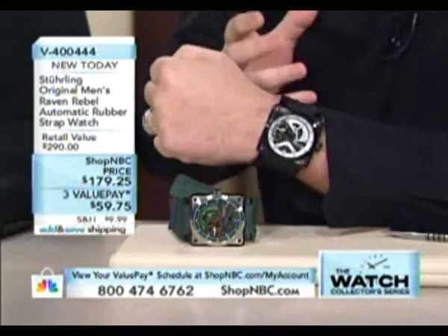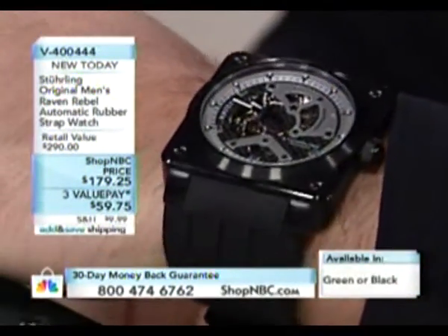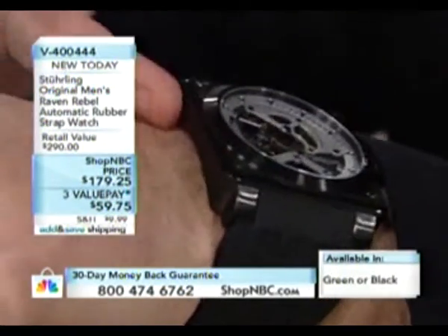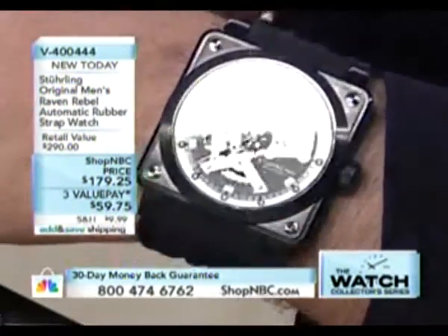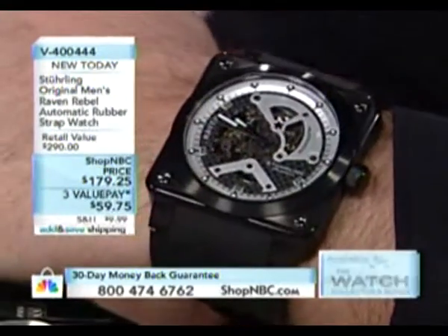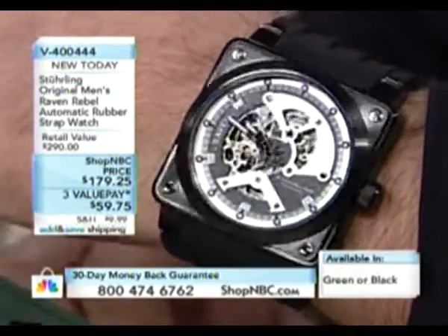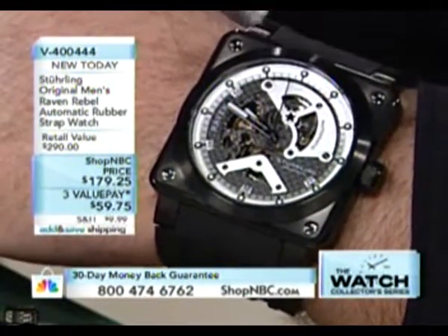Those of you that own the Raven Diablo know how cool Sterling can do a square watch. They've now amplified everything — it's bigger, more curved, made to wrap around the wrist. Those who own the Manchester Ozzy know what I'm talking about — it's made for comfort. Not many square watches are. You've got that instrumentation look in the case; it's manufactured with the case dropped into the case back and screwed down with four corner screws.